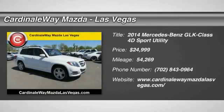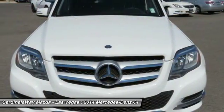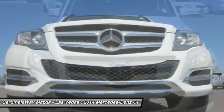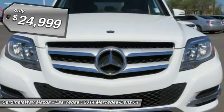The 2014 GLK Class. Based on the C-Class, the GLK joins the small upscale SUV class. Its smooth 268 horsepower 3.5 liter V6 delivers quick acceleration and is priced below $25,000.